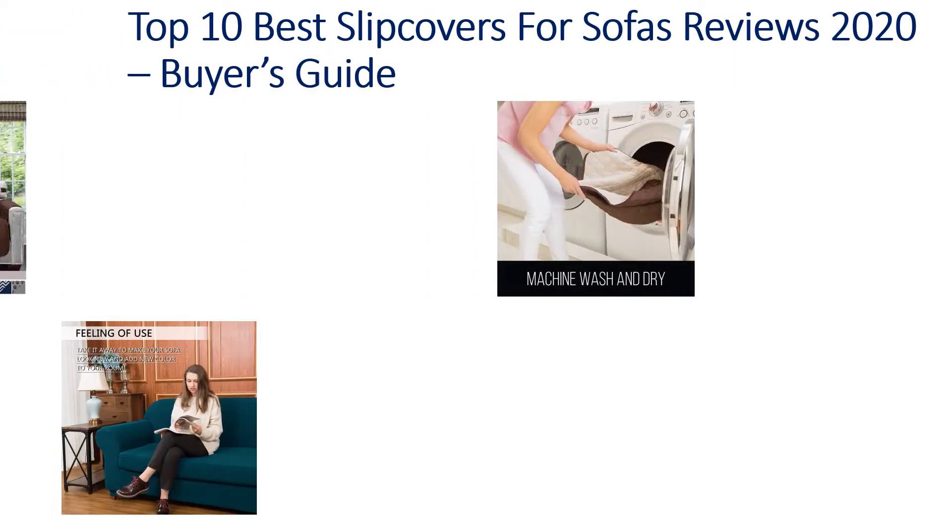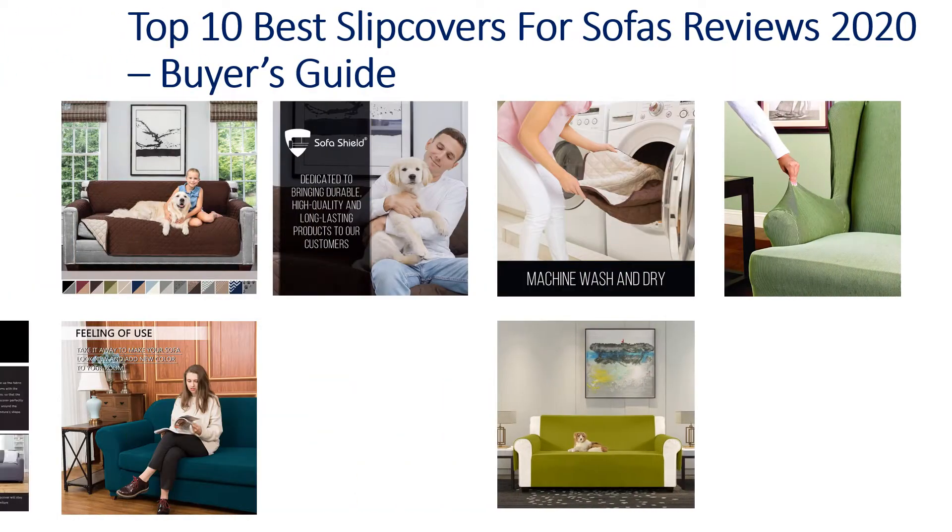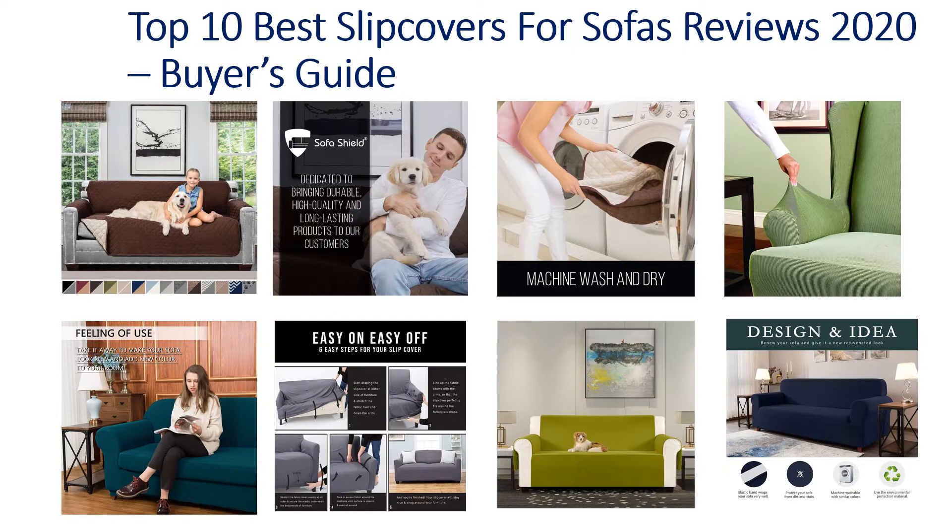Hello guys! Welcome to my channel. Top 10 Best Slip Covers for Sofas in 2020 Reviews, Buyer's Guide.